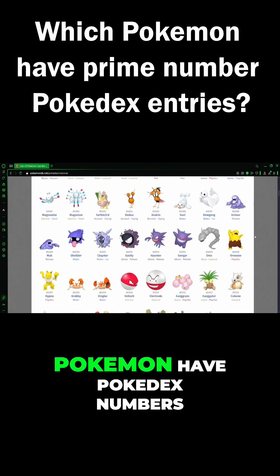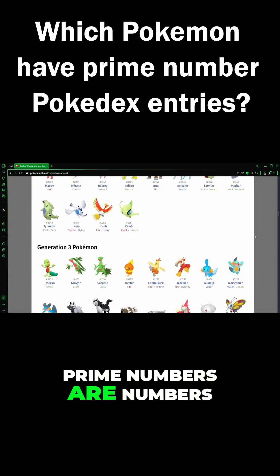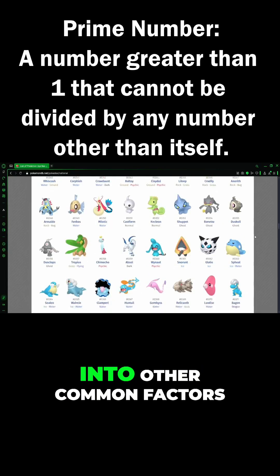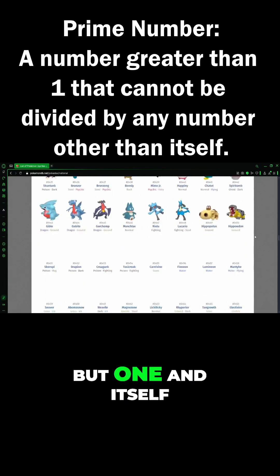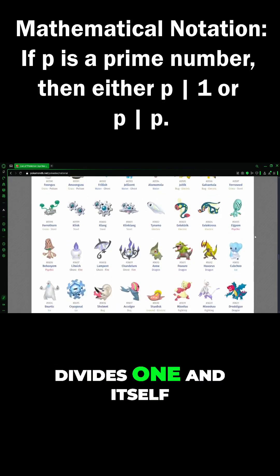Which of the 1025 Pokémon have Pokédex numbers that are prime numbers? Prime numbers are numbers that cannot be decomposed into other common factors but one and itself. Simply, a prime number only divides one and itself.